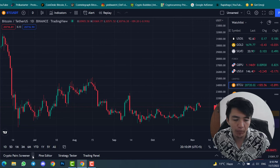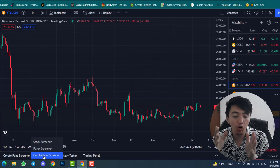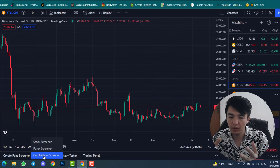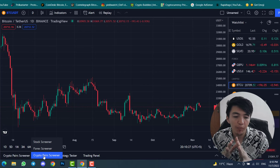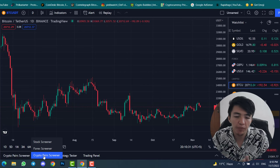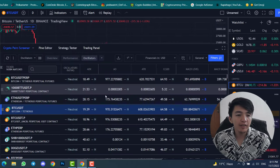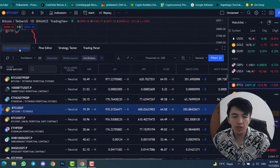Once you click there, you will see three options: Stock Screener, Forex Screener, and Crypto Pairs Scanner. You can find any coin — forex or stock — before pumping. Not only cryptocurrency, but you can use this trading strategy for forex and stocks as well. Simply click on 'Crypto Pairs Scanner'.